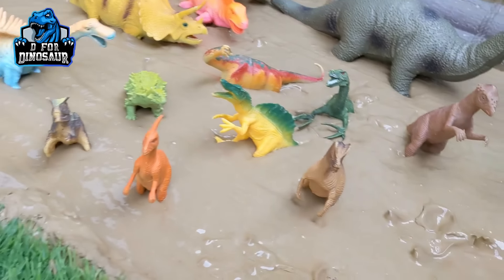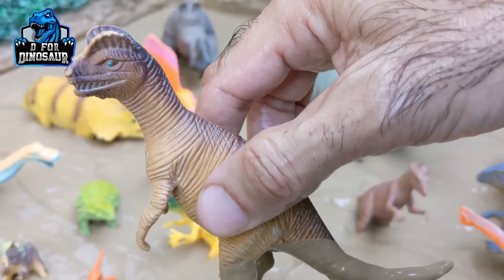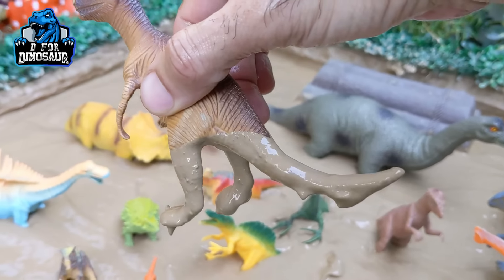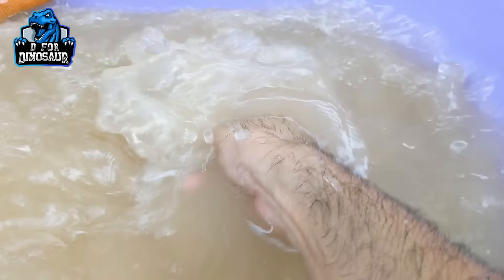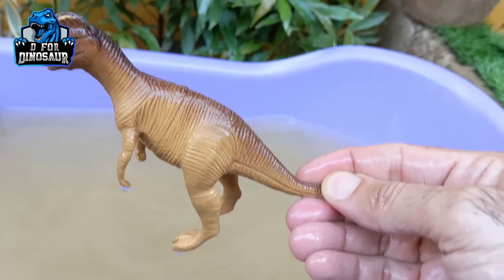And the next one we have is Dilophosaurus — another big carnivore dinosaur. Dilophosaurus is very dirty, so let's make him clean.